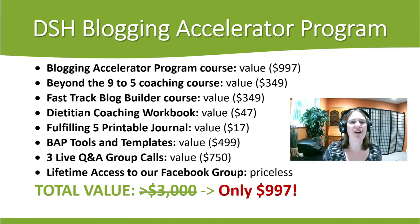The Blogging Accelerator Program itself is hosted on a course platform and includes the eight weeks I just talked about. You also have access to the Beyond the 9 to 5 coaching course — that's actually the content for our first week of lessons. From there, you have the Fast Track Blog Builder, a program I've made that can help you go from learning to doing and creating that blog in less than six hours. Then you have access to the Dietitian Coaching Workbook, which goes along with the Beyond the 9 to 5 coaching course, my Fulfilling 5 printable journal, and tons of tools and templates. Pretty much everything I've created on my journey to grow my blog, I am giving to people in the program.